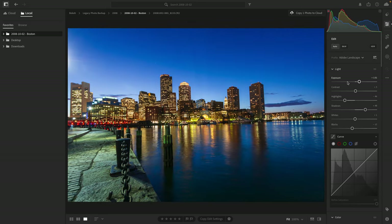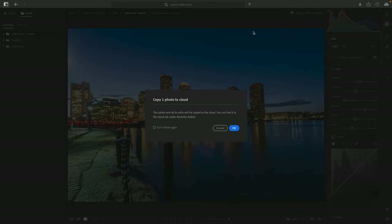Let's say you do want to sync a photo to the cloud to have access to it. All you need to do is click 'Copy one photo to cloud.' Lightroom will start uploading, and you'll see in the dialog box that you'll have access to all the edits made up to this point. What's happening is Lightroom is creating a copy of that photo — it's not moving the original to the cloud, it's creating a cloud copy. So you can continue making edits to the local offline copy and continue syncing those edits to the cloud, and Lightroom will create versions each time you sync.